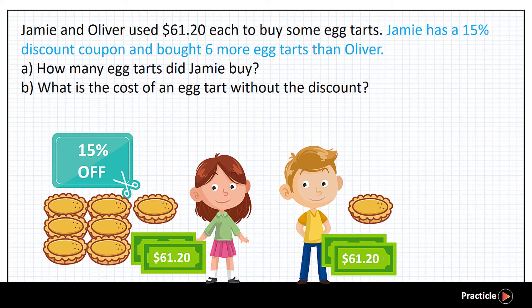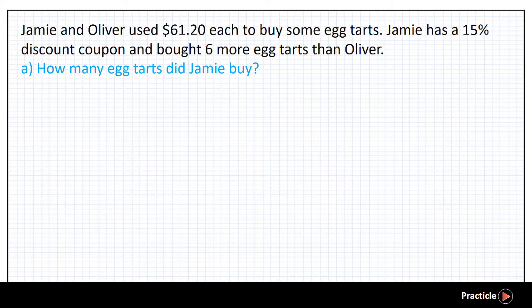This PSLE math question is divided into two parts, so let's solve part A of the question first. How many eight tasks did Jamie buy? We are supposed to find the number of eight tasks that Jamie bought. Since there's a discount involved, let's think of the number of eight tasks each of them bought in terms of the percentage of the price.